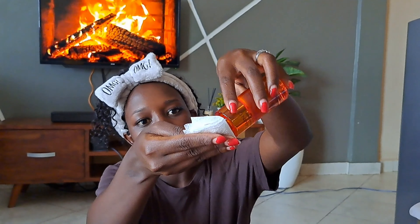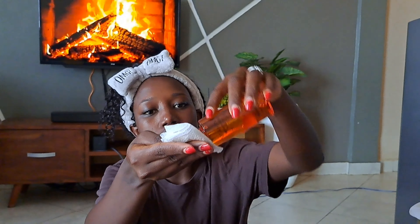My first product is this toner — the Vitamin C Brightening and Glow Skin Toner. It contains niacinamide, aloe vera, lemon, grapeseed, and hyaluronic acid, and it's for all skin types.